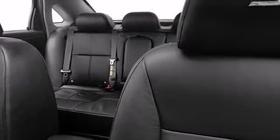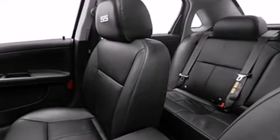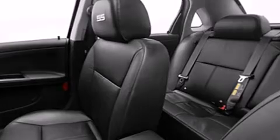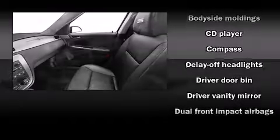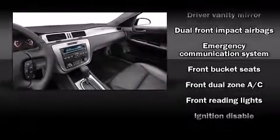It distinguishes itself from the competition with features such as front and rear reading lights, front and rear cupholders, a trip computer, an outside temperature display, and one-touch window functionality.